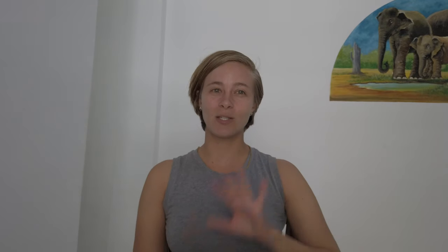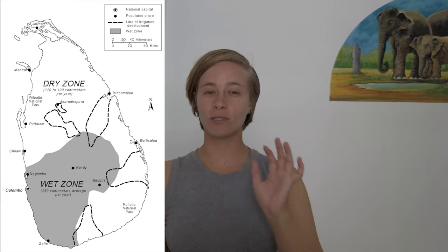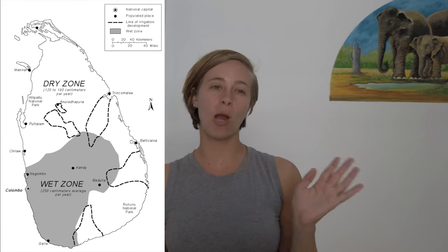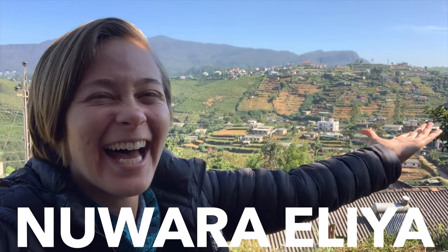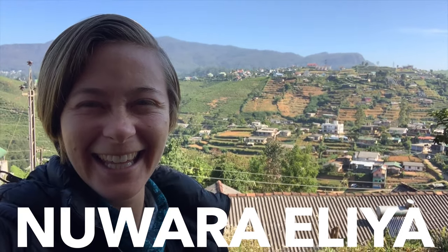Sri Lanka has a wet zone and a dry zone, so if you stay in the dry zones you're probably fine bringing only clothing for hot weather. However, if you are planning to go into the mountain area — Ella and Nuwara Eliya where all the tea is grown — I would suggest bringing a couple of clothing items for cooler weather. I'm going to talk about all of that in my packing list.